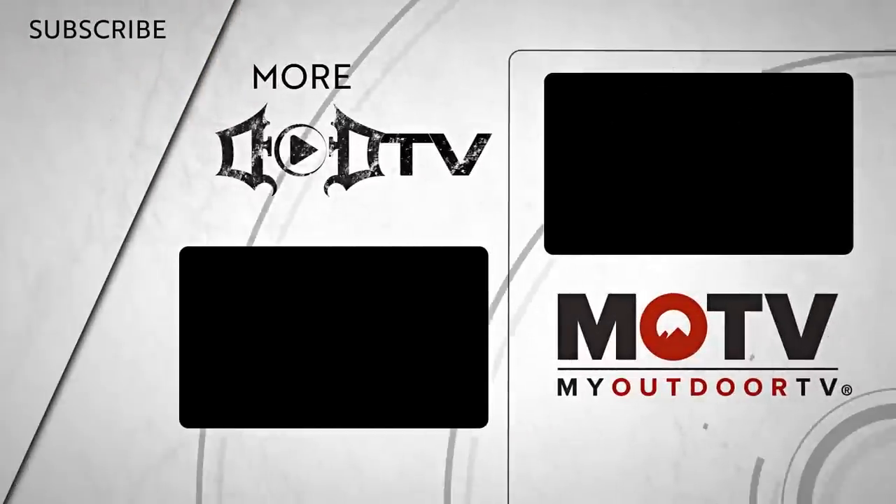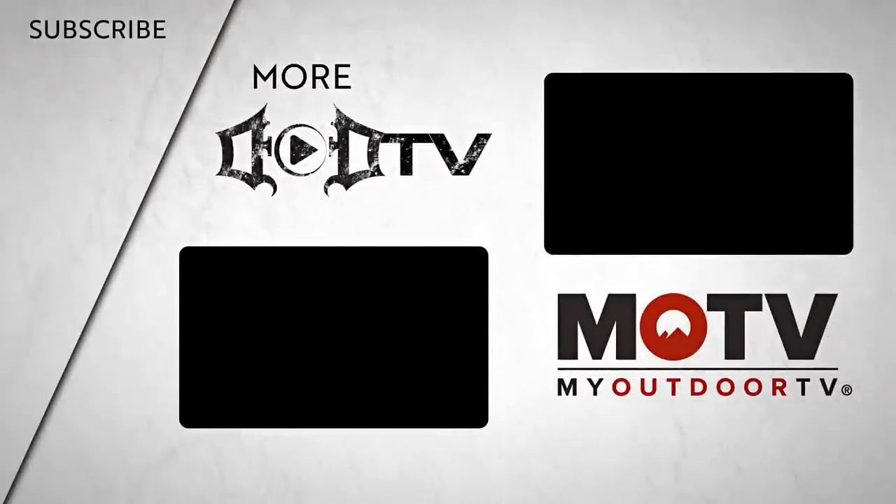We're adding new videos every week, so make sure to click that subscribe button and check out all of our amazing content. This episode of DoD TV was brought to you by MOTV. For full episodes of 13 and all of our Outdoor Channel content, head over to the MOTV app and view it today.